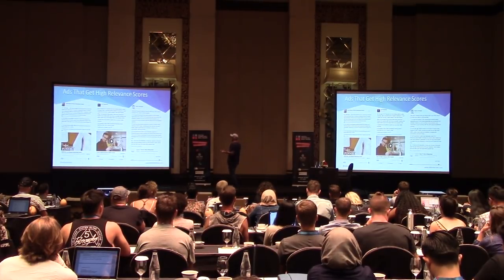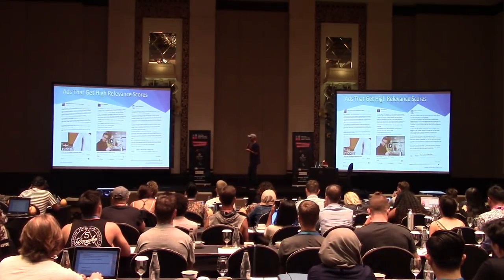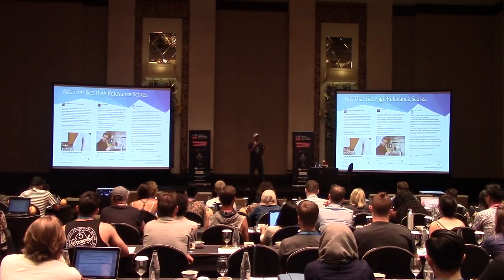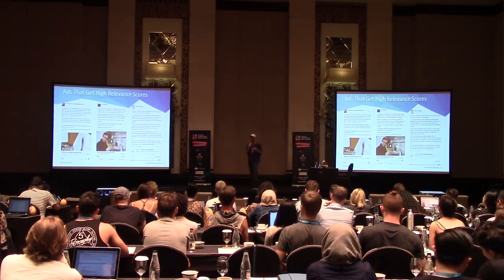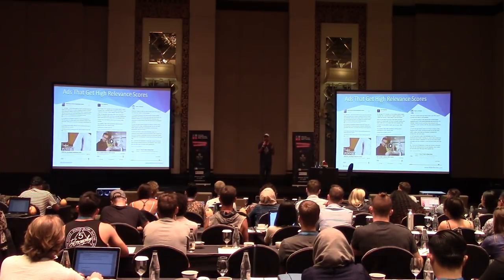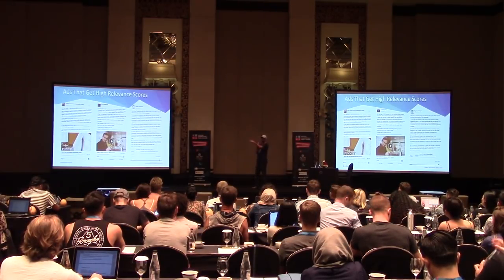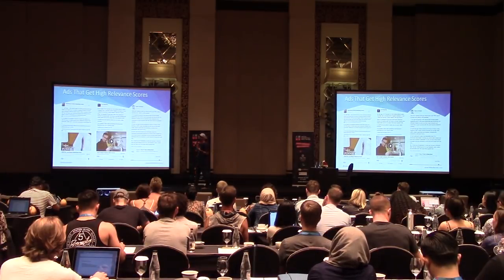How do you get an ad that gets a high relevance score? A relevance score is Facebook's auction system — when you enter an audience as an advertiser, there's one winner and everyone else loses. You know you've won when you get a relevance score of 10 — that means you're getting the least expensive clicks and CPMs, and they're displaying your ad to the highest quality traffic. A relevance score of 3 means you're getting lower-quality traffic. Getting a high relevance score is key.